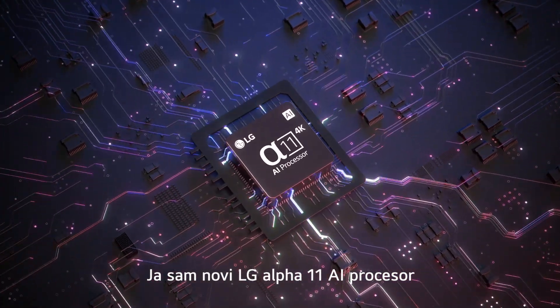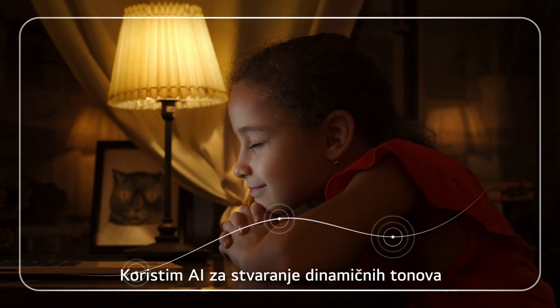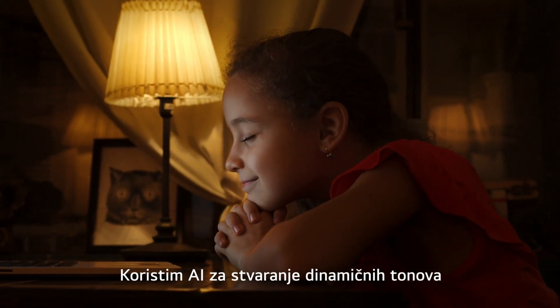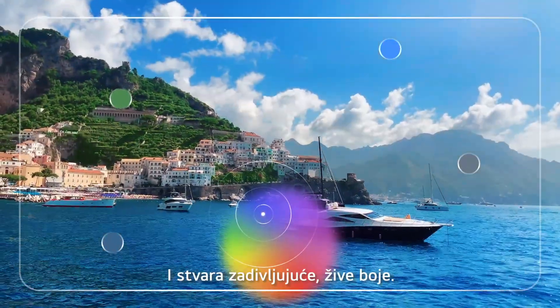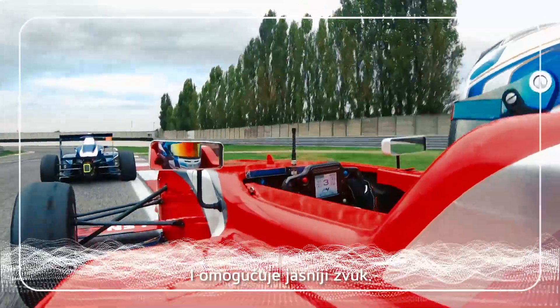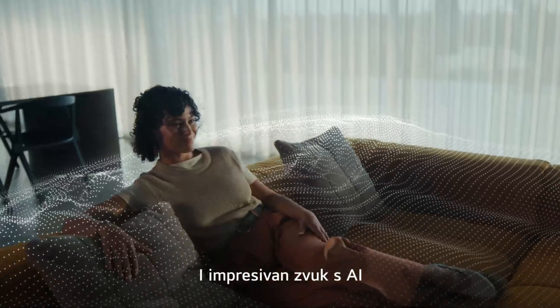I'm the new LG Alpha 11 AI processor. I use AI to create dynamic tones, make the image clearer, and produce stunning vibrant colors. And I make voices clear and audio immersive with AI.